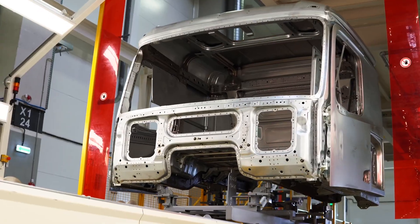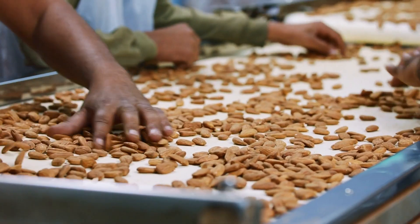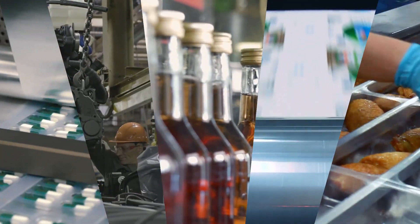Our products serve a wide array of industries, including automotive, pharmaceutical, and food processing, ensuring efficiency and reliability in diverse applications.